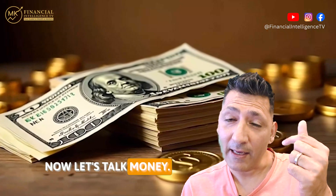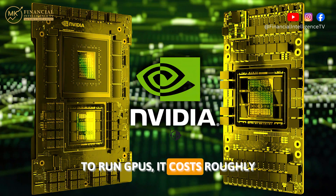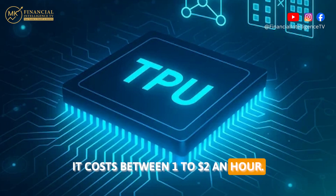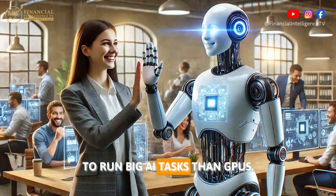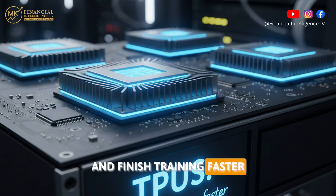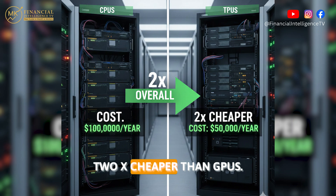Now let's talk money — this is why Google is winning. Training AI models is expensive. To run GPUs, it costs roughly between $2 to $4 an hour, whereas to use a TPU it costs between $1 to $2 an hour. TPUs are 40% to 60% cheaper to run big AI tasks than GPUs. They use less electricity, produce less heat, need fewer machines, and finish training faster. For gigantic AI tasks, TPUs are sometimes 2x cheaper than GPUs.